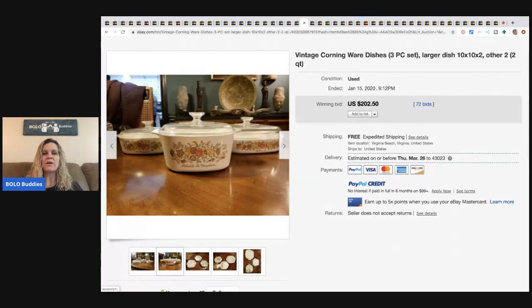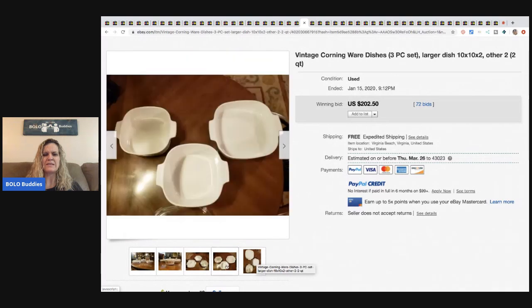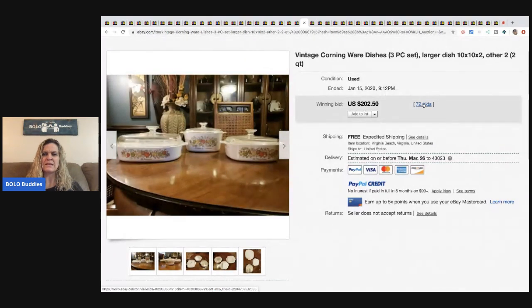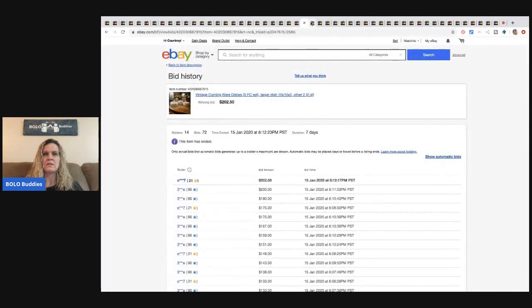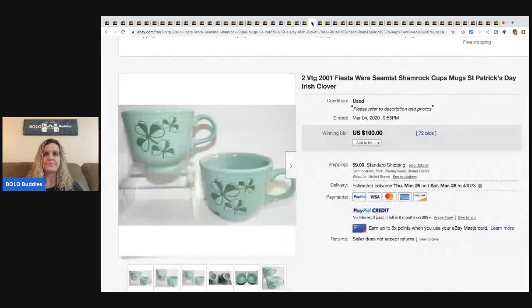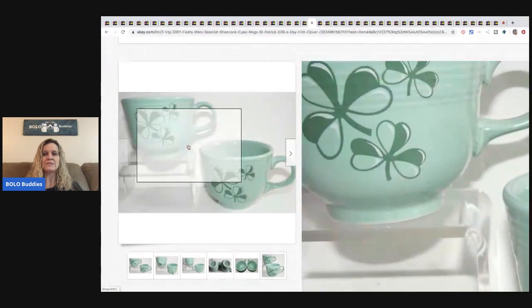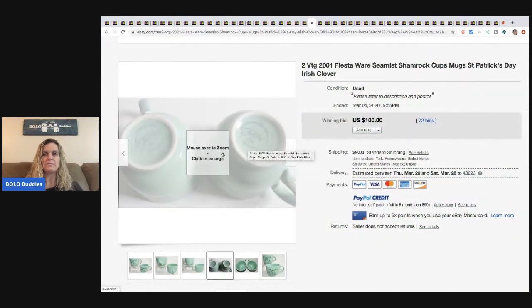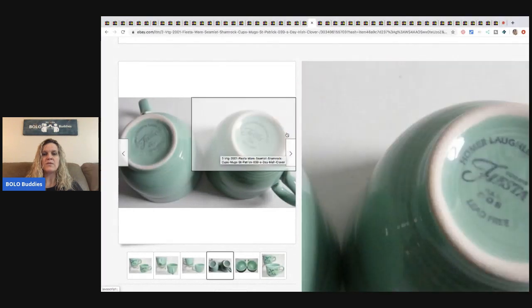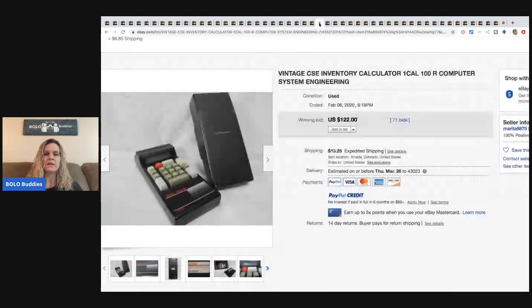The next item is a Corning Ware set — very hit or miss. Feels like something my grandma had, but this sold for $202.50 — the seller paid shipping — and it had 14 unique bidders. Look up the pattern on Corning Ware. After that, two vintage 2001 Fiesta Ware shamrock cups — Fiesta Ware has a following, some goes for more than others. This had 72 bids and sold for $100 with buyer paying shipping.